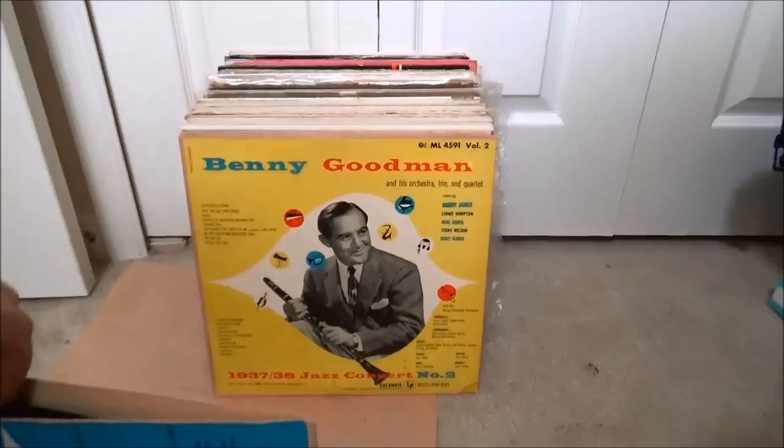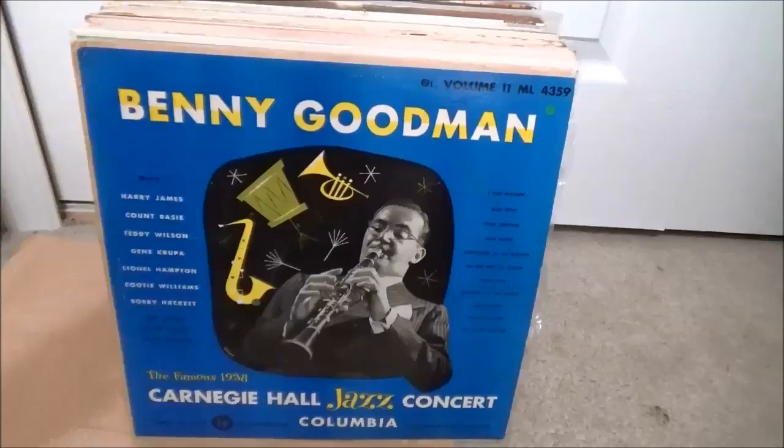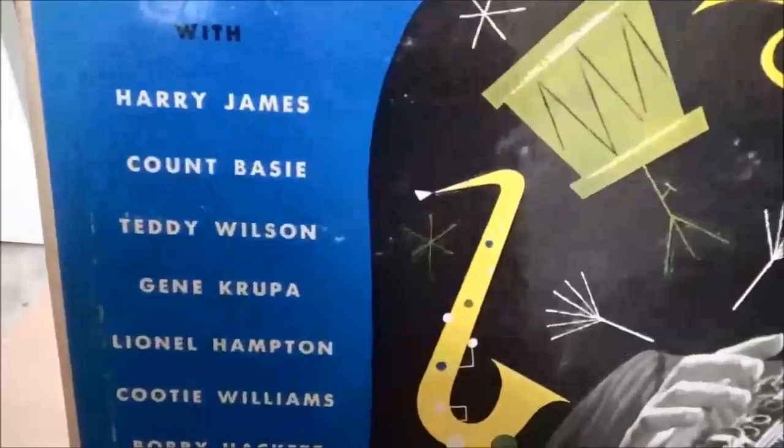These things are tight in the sleeve, but you can see the old Columbia Masterworks label — early early pressing in really nice shape. Number two in the set, and this one is the famous 1938 Carnegie Hall Jazz Concert, both records of the set.